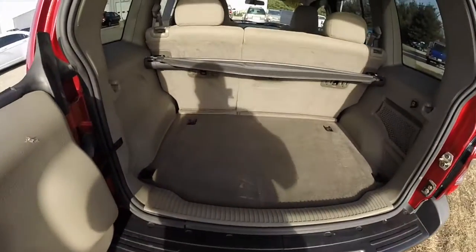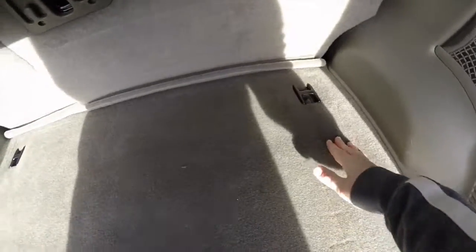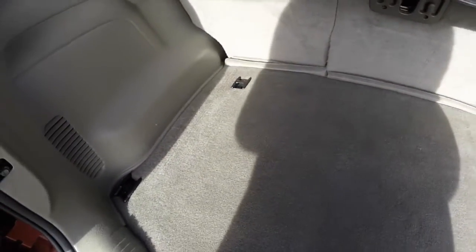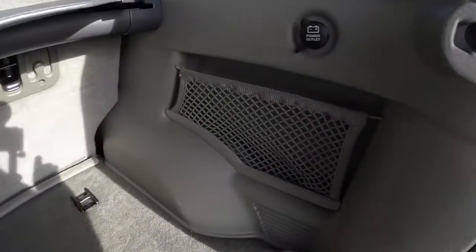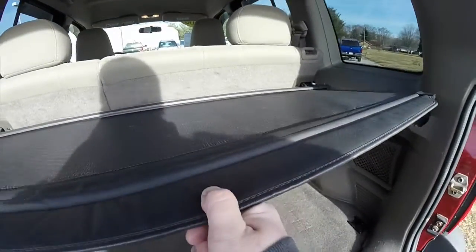Taking a look at the luggage area — nice and spacious and flat. It has four tie-down hooks on the floor, a little cargo net, a 12-volt power point, and also a nice privacy screen that is removable.